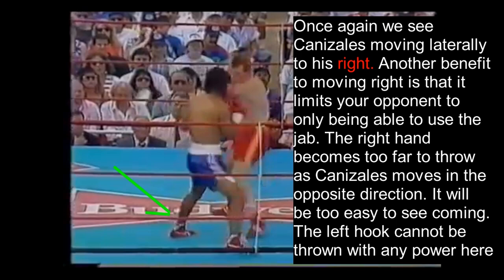Once again we see Canizales moving laterally to his right. Another benefit to moving to your right in orthodox versus orthodox matchups is that it limits your opponent to only being able to use the jab. As he moves to his right, the right hand becomes too far to throw as Canizales moves in the opposite direction — it'll also be too easy to see it coming. So if Billy Hardy were to throw that right hand, the distance is so far that it'd be too easy to counter.